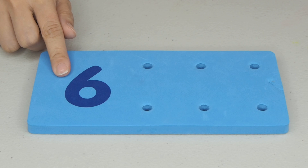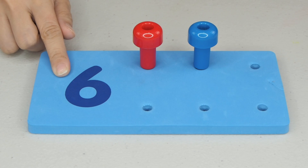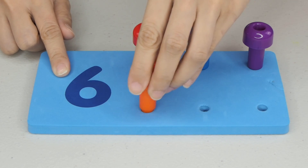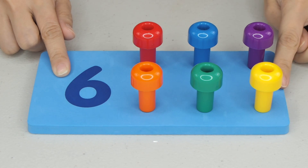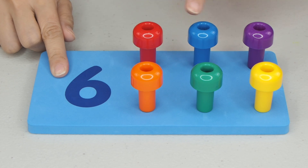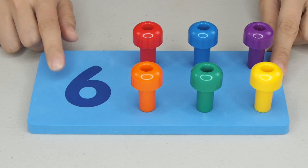Our first number for today is the number 6. So, how many pegs should we put? 1, 2, 3, 4, 5, and 6. 6 pegs, 6 counts. 1, 2, 3, 4, 5, 6. The number 6.